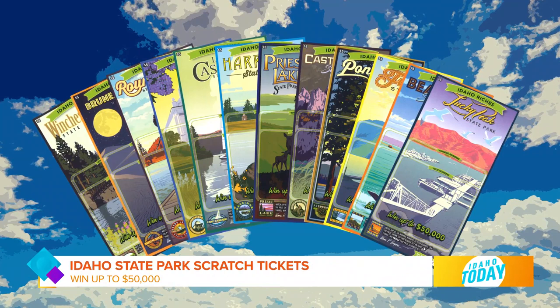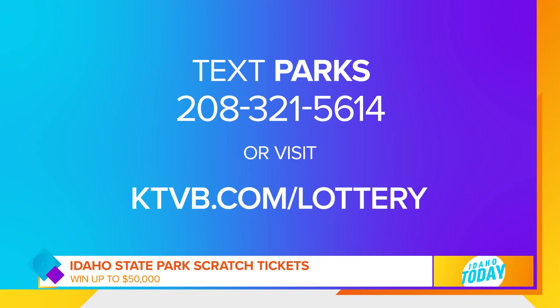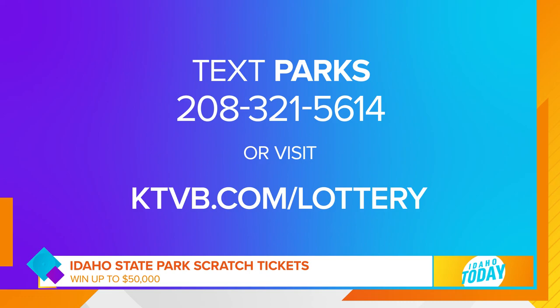We want to thank our partners at the Idaho Lottery for making this series possible. Right now you can play and collect the Idaho Park scratch tickets — the most scenic series of tickets offered by the Idaho Lottery. Each ticket features the beautiful artwork of Ward Hooper featuring one of 11 state parks, and there's a chance you can win $50,000. Text PARKS to 208-321-5614 to learn more, or visit ktvb.com/lottery. Remember, play responsibly, Idaho.